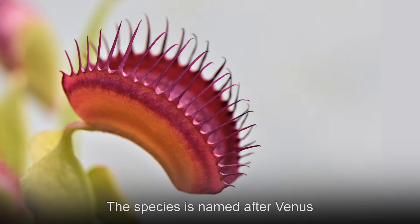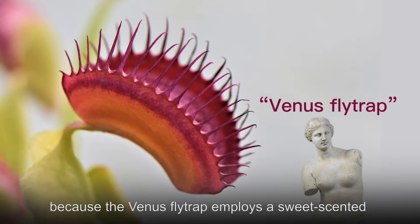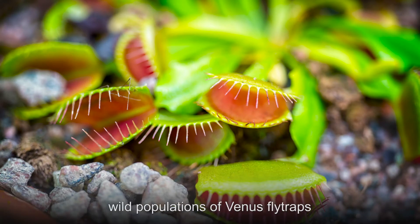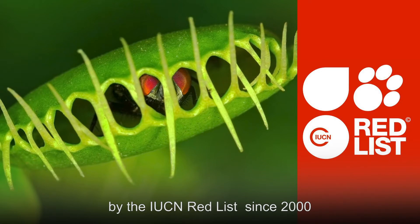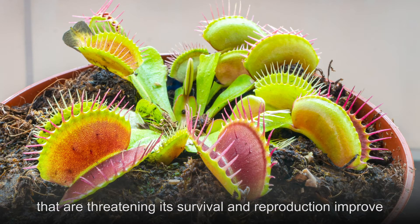The species is named after Venus, the Roman goddess of love. This name was given to the plant because the Venus flytrap employs a sweet-scented nectar to entice its prey. Though the plant is quite popular, wild populations of Venus flytraps have been categorized as vulnerable by the International Union for Conservation of Nature Red List since 2000. It is likely to become endangered unless the circumstances that are threatening its survival and reproduction improve.